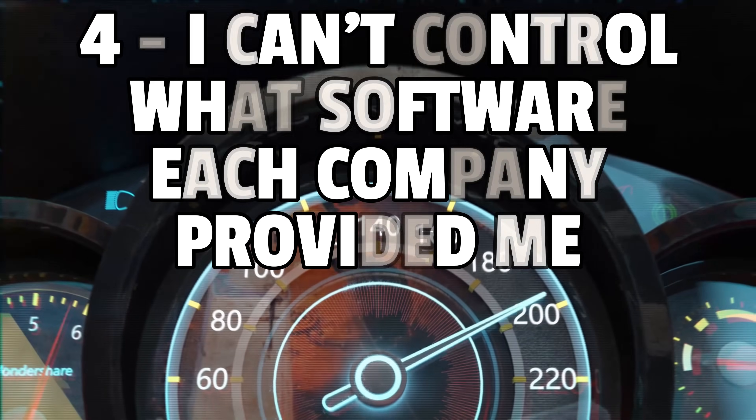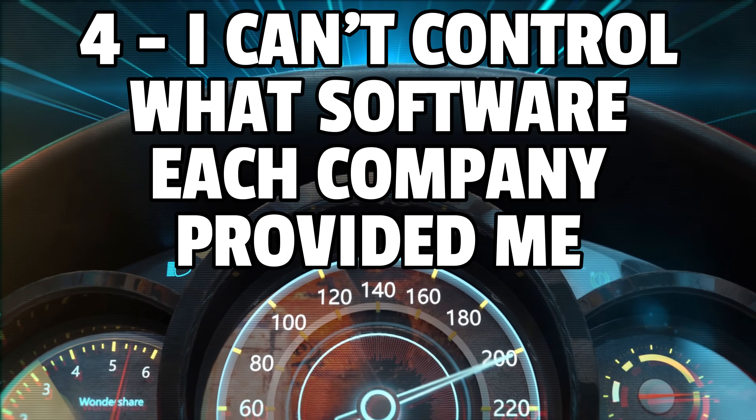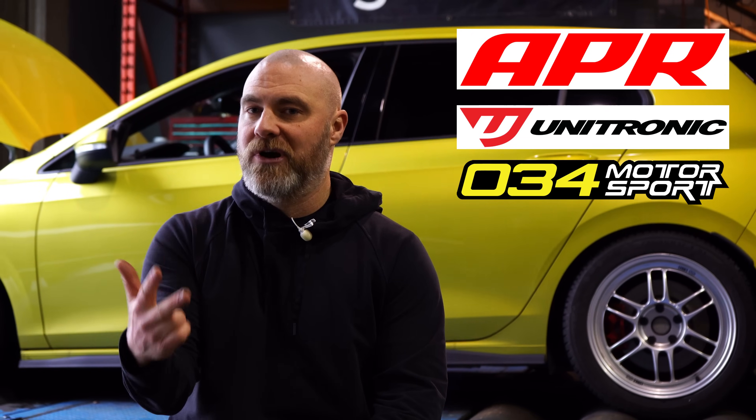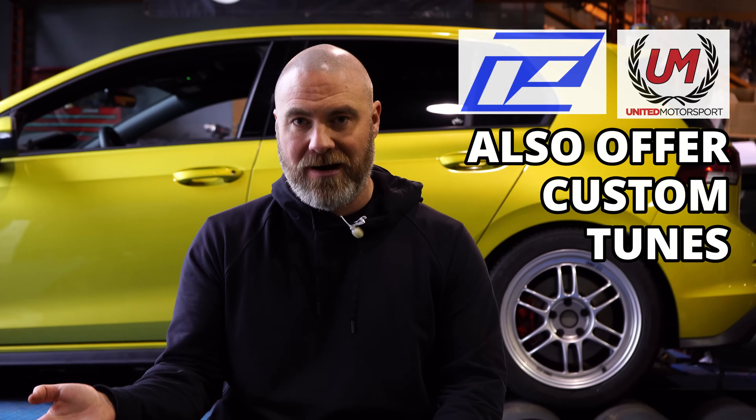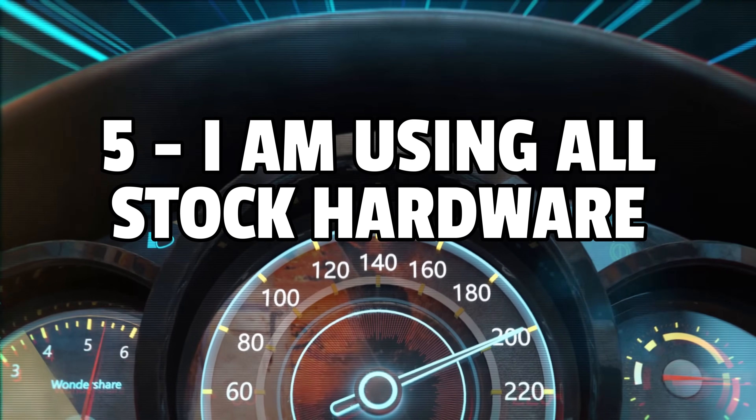Disclaimer number four: I cannot be certain of the software being provided to me by any of these companies. APR, Unitronic and 034 Motorsport all only offer canned or off-the-shelf software, whereas Toonzilla and United Motorsport do offer custom software. But I have specifically requested only off-the-shelf or canned tunes from each company. Disclaimer number five: I am running all OEM hardware. If I were to install aftermarket performance hardware, my car would make more power on each of these tunes, but right now I am completely stock.